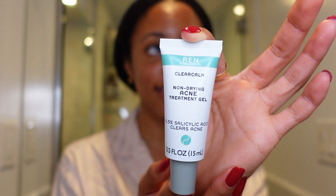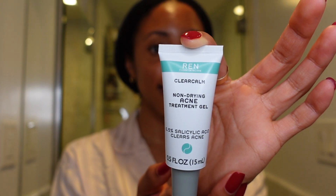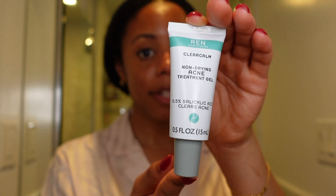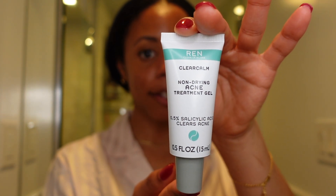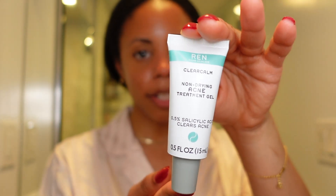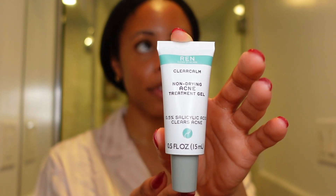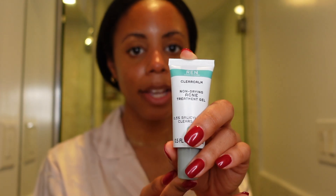My friend Christina recommended this spot treatment to me. She's a skincare influencer and her content is so good — she taught me so many things. I trust anything she says, and this has been really good. It smells nice, looks nice, and you know that matters to me.